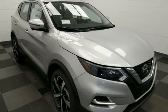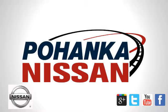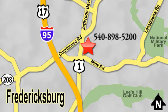You'll never know till you try. Test drive it today. Welcome to Pohanka Nissan in Fredericksburg. Something great is always happening at Pohanka, located on Route 1 in Fredericksburg, Virginia.